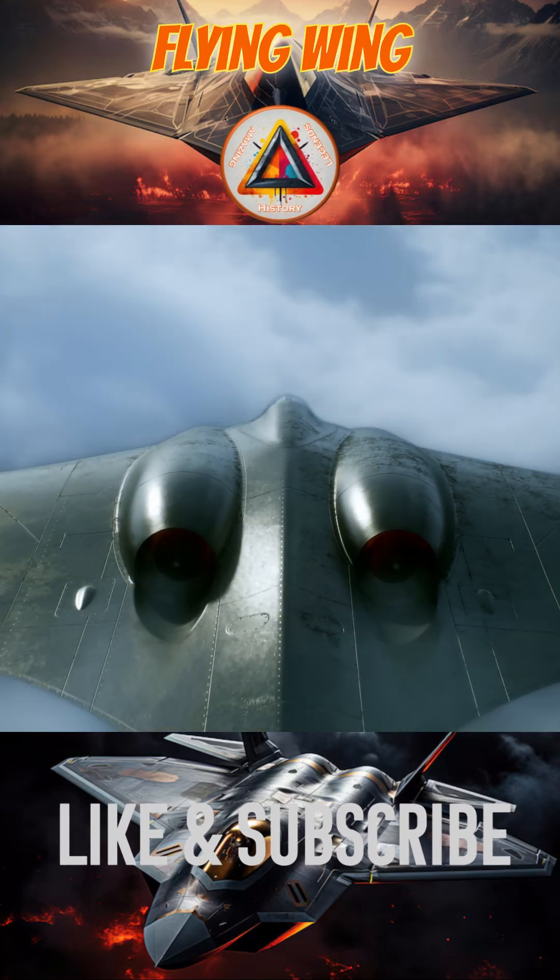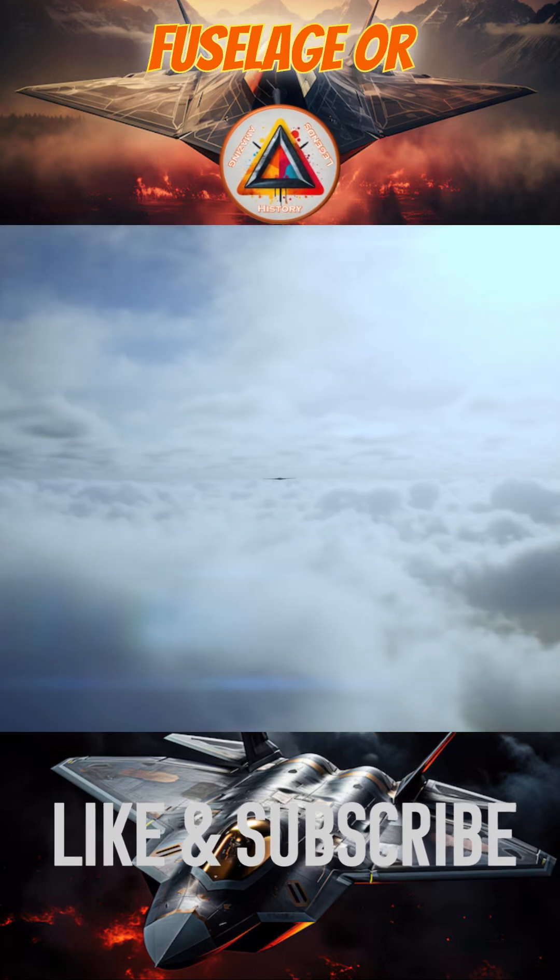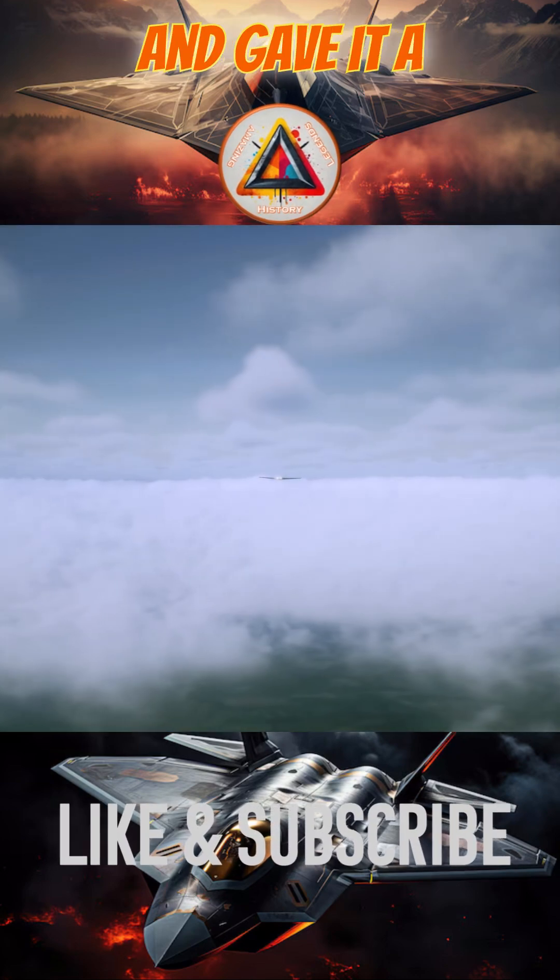This aircraft featured an innovative flying wing design, with no conventional fuselage or tail, which reduced drag and gave it a lower radar profile.